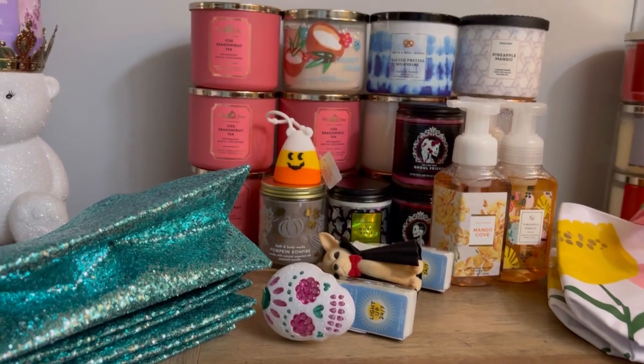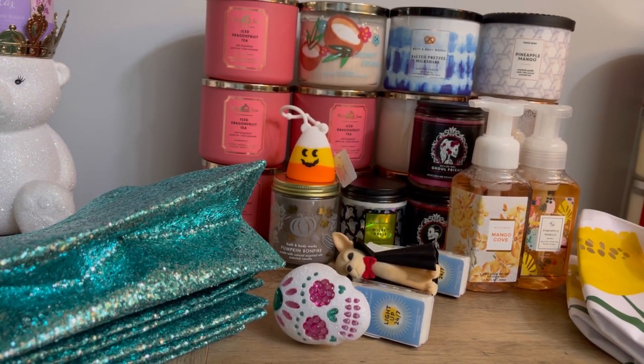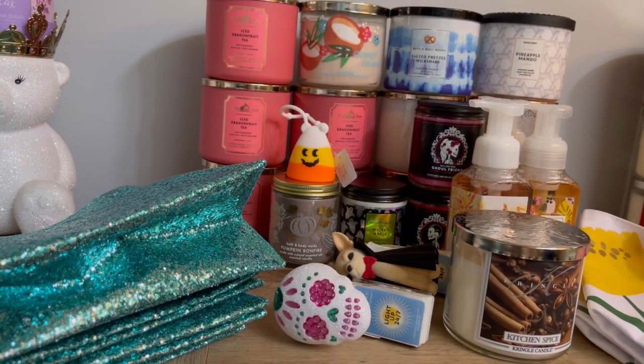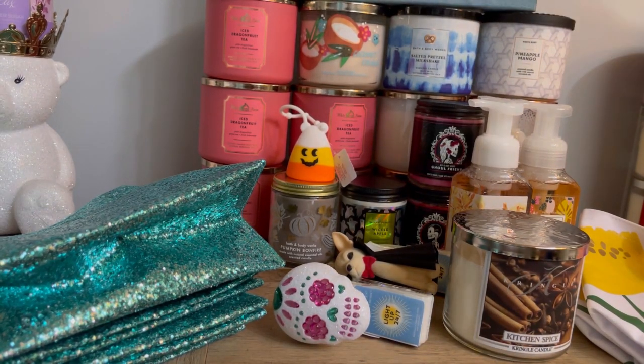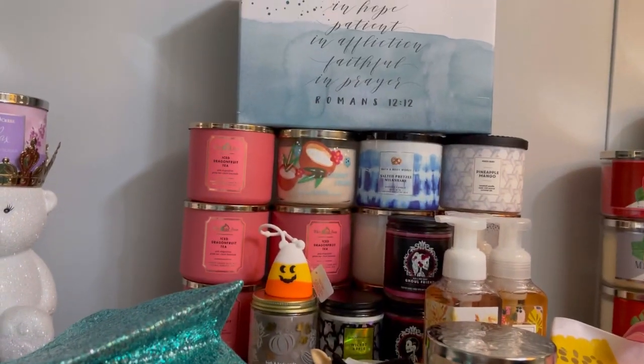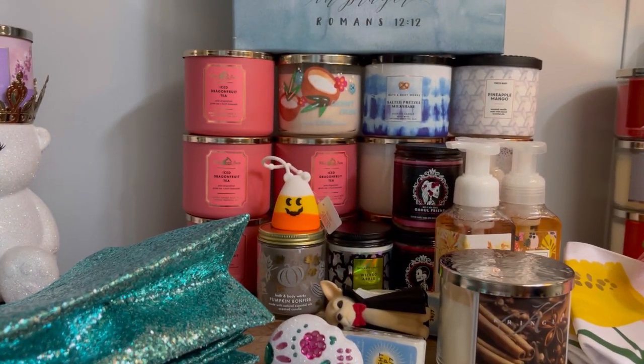Let me back up and show you guys everything I picked up from this haul. Oh wait — that's all the Bath and Body Works stuff, I had to put the other stuff in the crate. Let me see what else I can fit in. All right, that's everything — thanks so much for watching and I'll see you in the next one. Toodle!